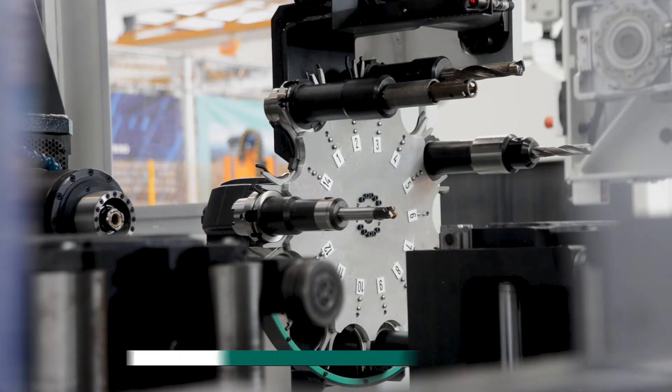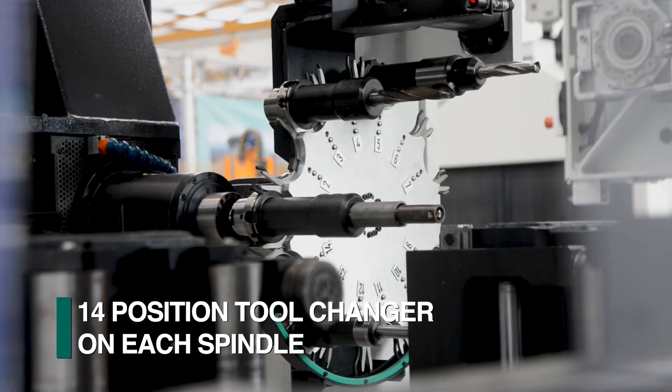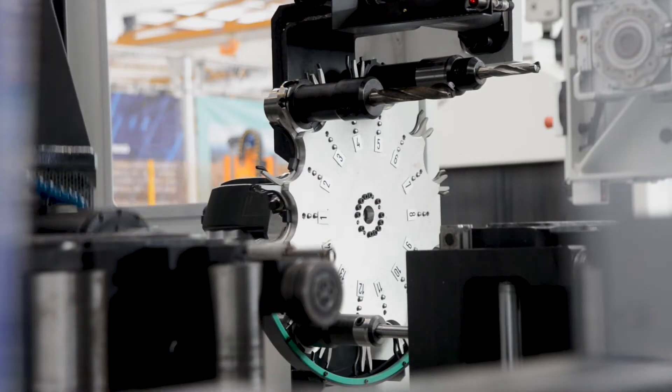Understanding fully this application, each spindle is equipped with a 14-position automatic tool changer to realize the complete diversity of this system's capability.